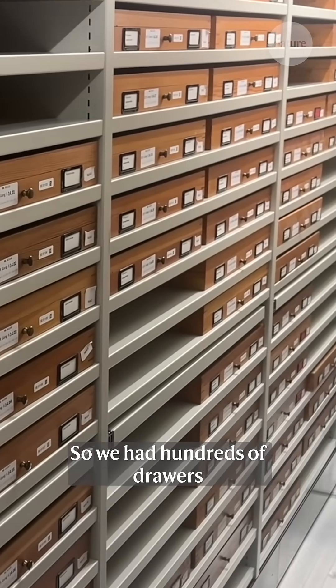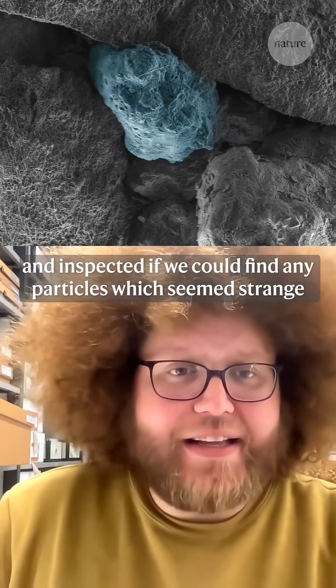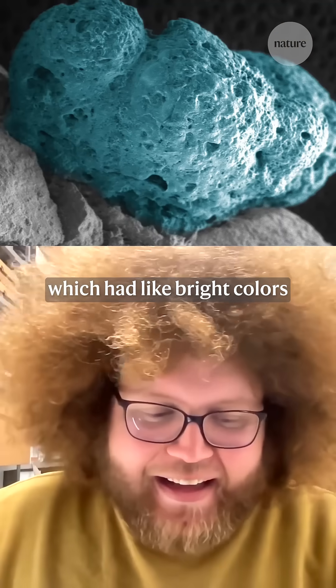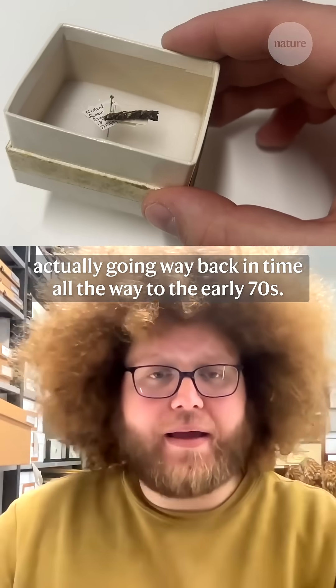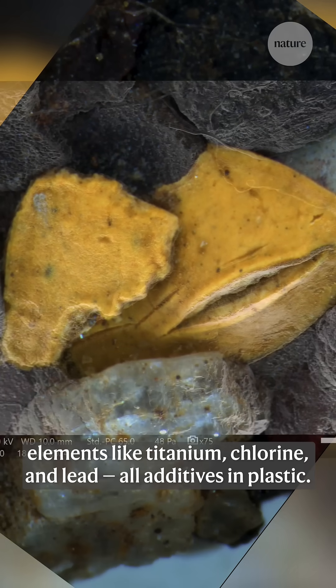We had hundreds of drawers, and every juvenile with a casing we encountered, we put it under a microscope and inspected if we could find any particles which seemed strange — it had bright colours. And eventually we found one, going way back in time all the way to the early 70s. These bright yellow particles turned out to contain elements like titanium, chlorine, and lead — all additives in plastic.